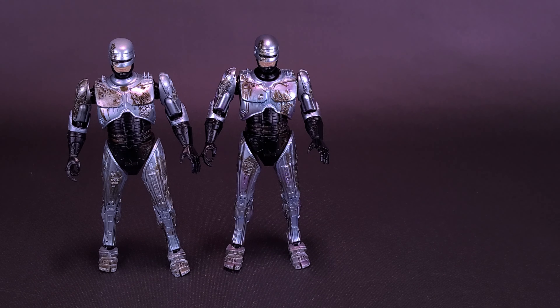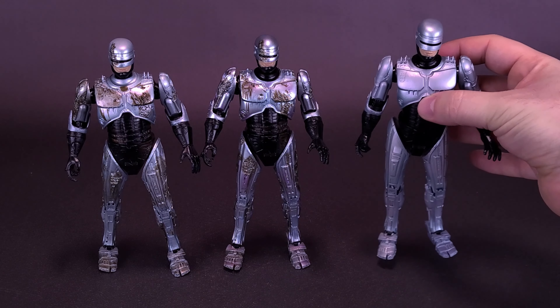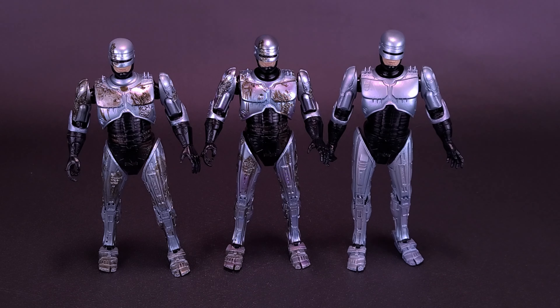Robocop comes with even more accessories too: an interchangeable data spike fist, Auto-9 pistol, attached muzzle blast effect, and an additional interchangeable head with the likeness of Peter Weller. While Robo is here hanging out upholding the law — it's one of his prime directives after all.